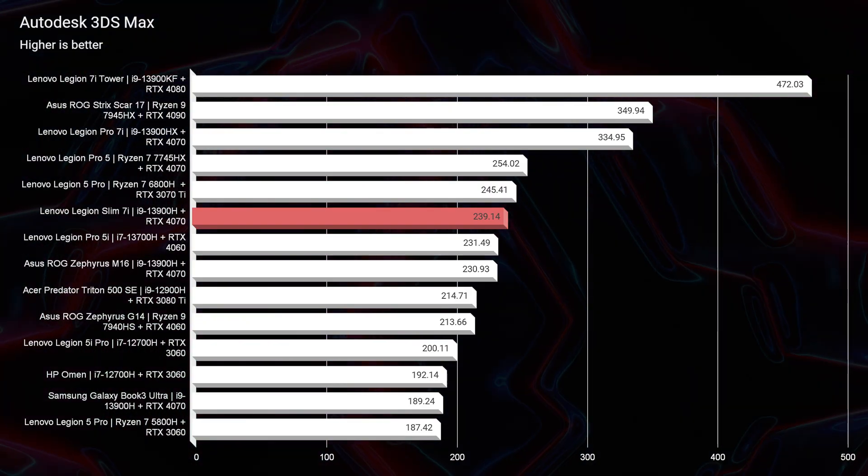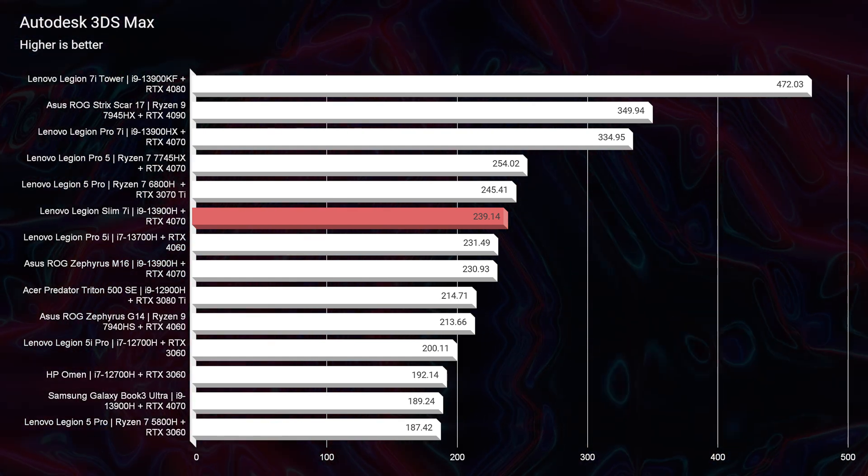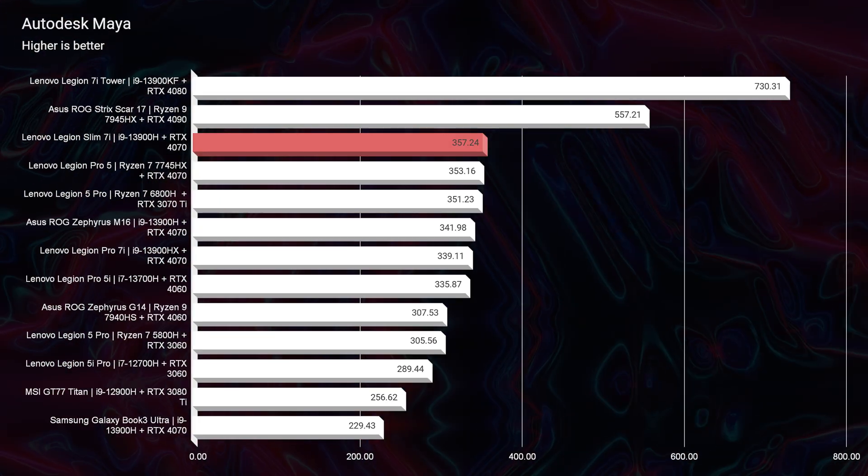What has most impressed me from a performance standpoint so far is 3D modeling. Inside of Autodesk 3DS Max, we scored a 239; PTC Creo a 262; Autodesk Maya a 357; and SolidWorks a 121.